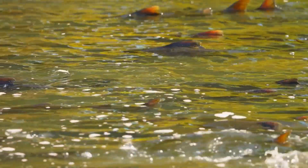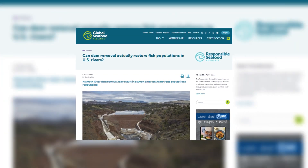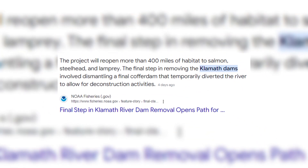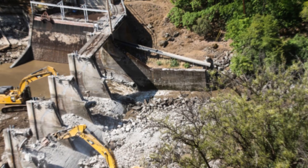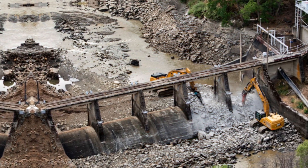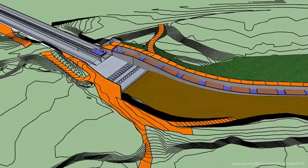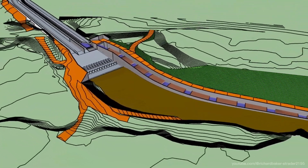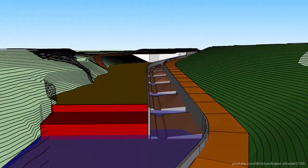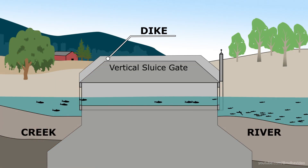So what's the solution? Some experts believe that removing dams — especially the older ones that are no longer efficient — is the best option. In fact, some dams in the US have already been removed, allowing rivers to flow freely again and giving fish a fighting chance. Other solutions include creating better fish passage systems, or even redesigning dams to be more eco-friendly. But at the end of the day, it's all about finding a balance between generating clean energy and protecting the ecosystems that depend on these rivers.